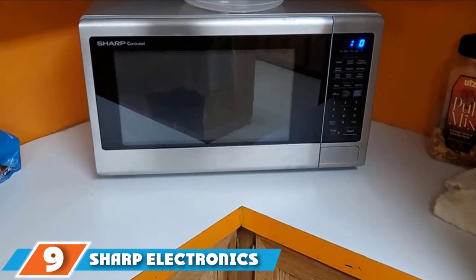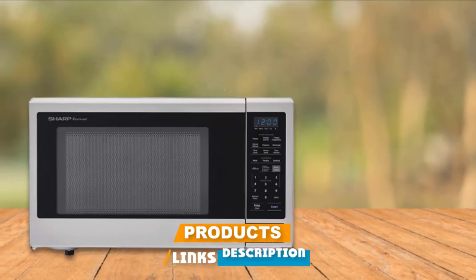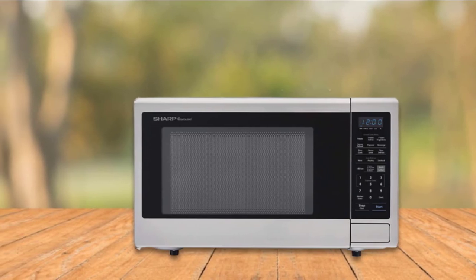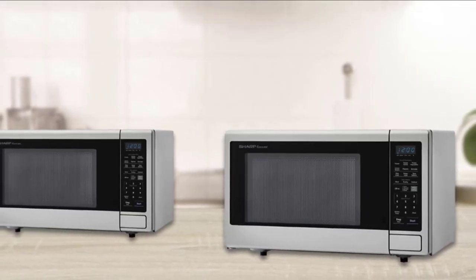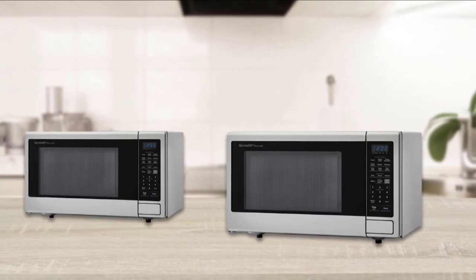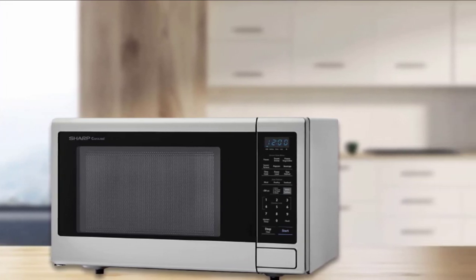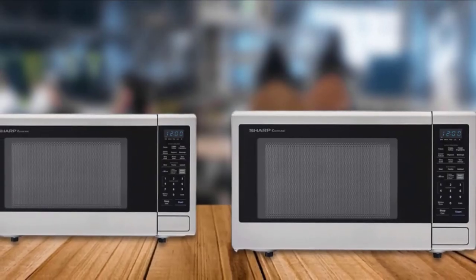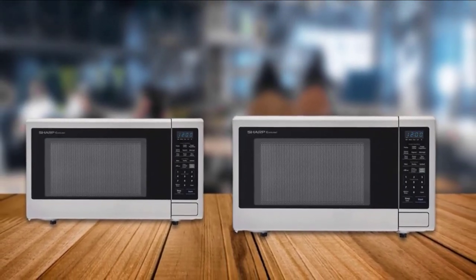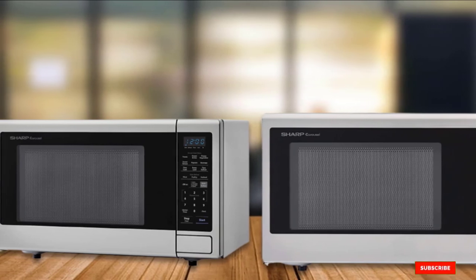Next at number 9, we have the Sharp Electronics ZSM-C2242DS Countertop Microwave. This premium stainless steel model is a workhorse that looks good too, offering 2.2 cubic feet of capacity — ideal for cooking and reheating larger serving trays and family-style meals. The inner glass turntable is a very large 16 inches in diameter and is removable for easy cleaning. This 1,200-watt microwave provides 10 power levels with blue-lit LED display for visibility even in the dark, built-in sensors for even cooking, and six programmable presets. A great choice for large households, offices, and dinner parties.